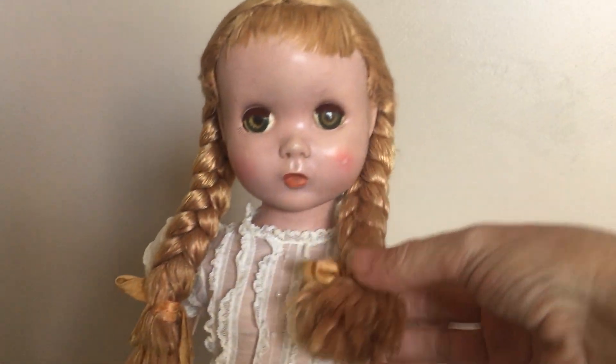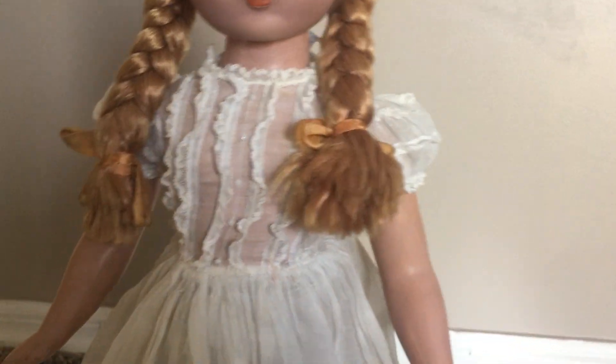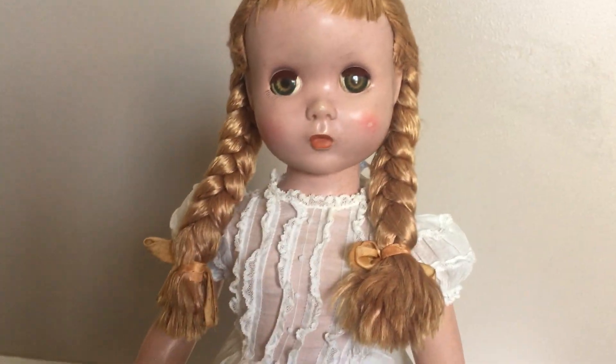I did get this doll as a gift. I went ahead and kept her in this dress with the hope that one day I would get her original dress and then maybe find the doll Madelaine.